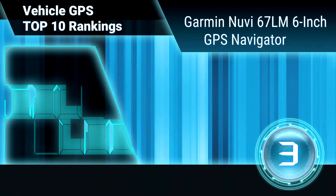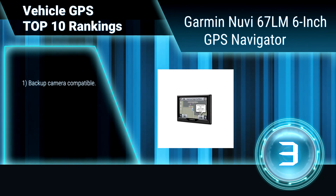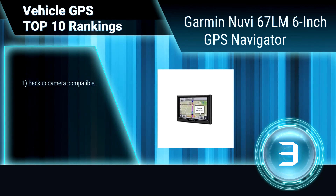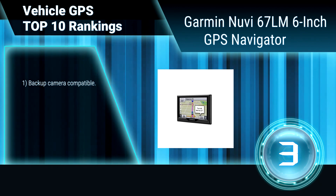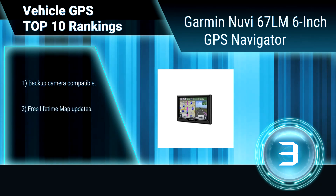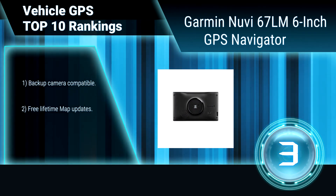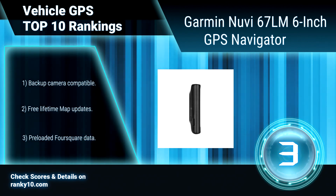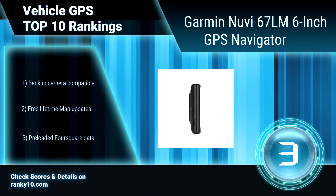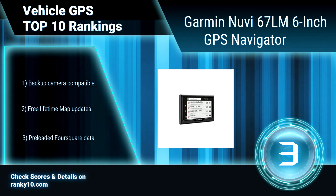Ranking number 3: Garmin Nuvi 67LM 6-inch GPS Navigator. For driving directions on the road, put away the smartphone and power on your Garmin Nuvi 67LM. It is an easy-to-use, dedicated GPS navigator that does not rely on cellular signals and is unaffected by cellular dead zones. Backup camera compatible. Free lifetime map updates. Pre-loaded Foursquare data.